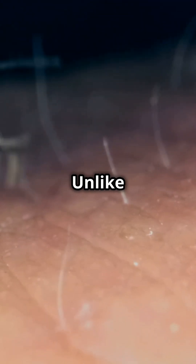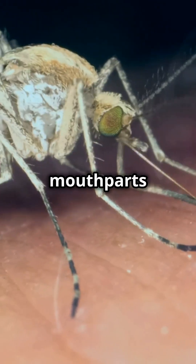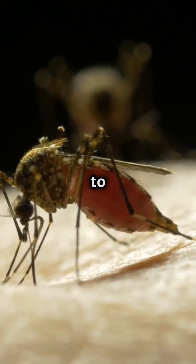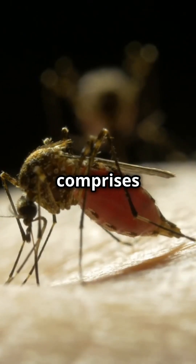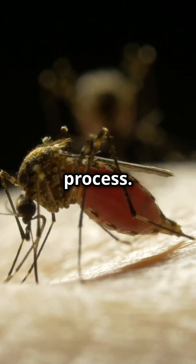Fact one. Unlike most insects, mosquitoes possess a sophisticated set of mouth parts known as a proboscis. This structure, resembling a hypodermic needle, allows them to pierce the skin of their hosts and draw blood with remarkable efficiency. The proboscis comprises six fine needle-like parts, each playing a distinct role in the feeding process.